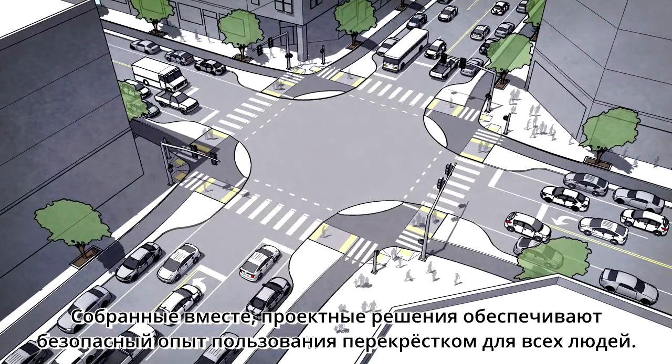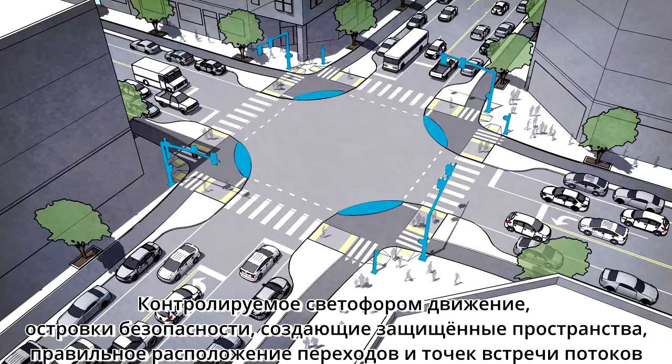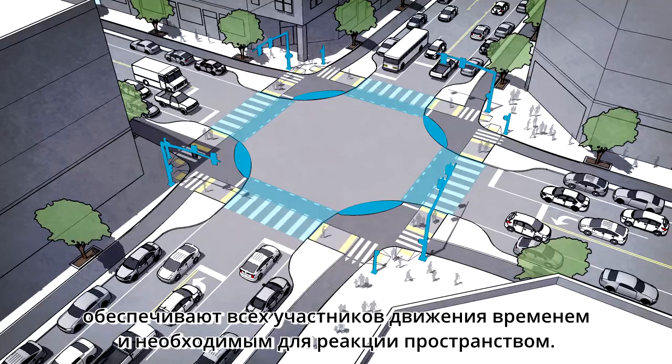Taken together, these design elements create a safe, clear experience for all people using the street. Signals control movements, refuge islands create protected spaces, and proper positioning of crossings and conflict points provides everyone with the time and space necessary to react to potential risks.